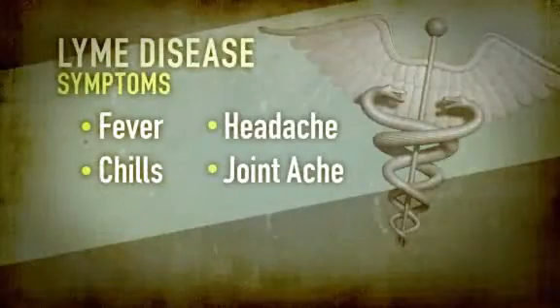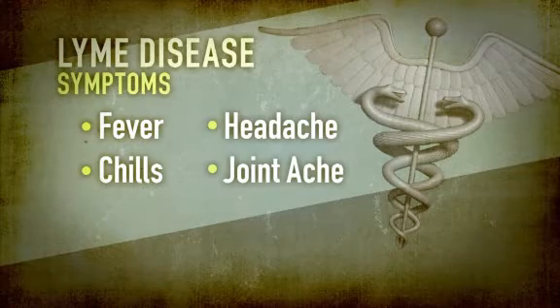Early symptoms for the illness are similar to that of the flu: fever, chills, headache, and joint aches.